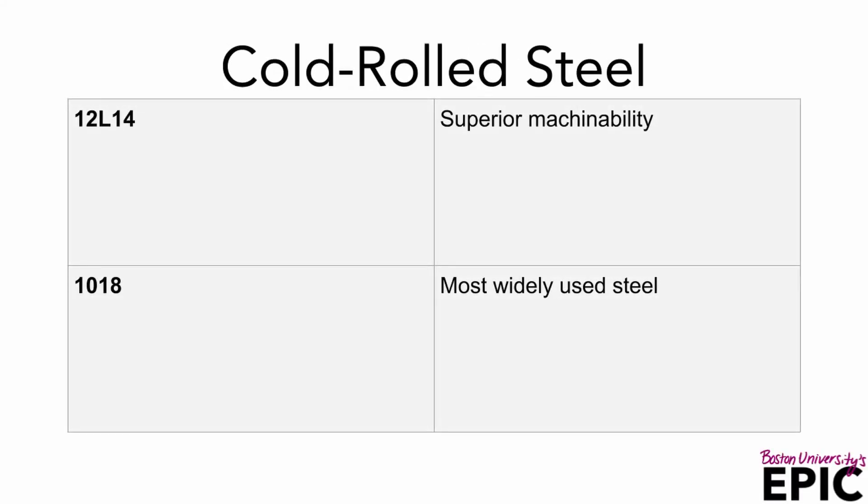Cold rolled steel — 12L14 is what we most commonly use. It has superior machinability due to added lead. The lead acts as a lubricant during the cut. The next is the most common of cold rolled steels in 1018. It is most widely used of all the steels. It is weldable and comes in rods, sheets, different types of plates, tubings, and shapes.